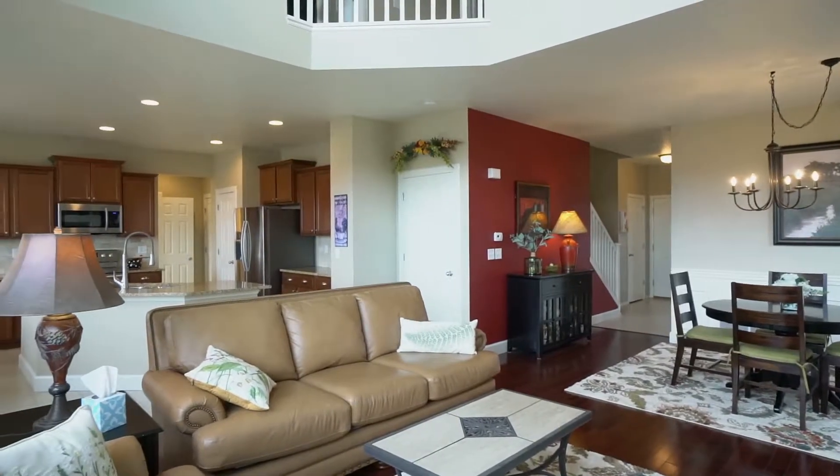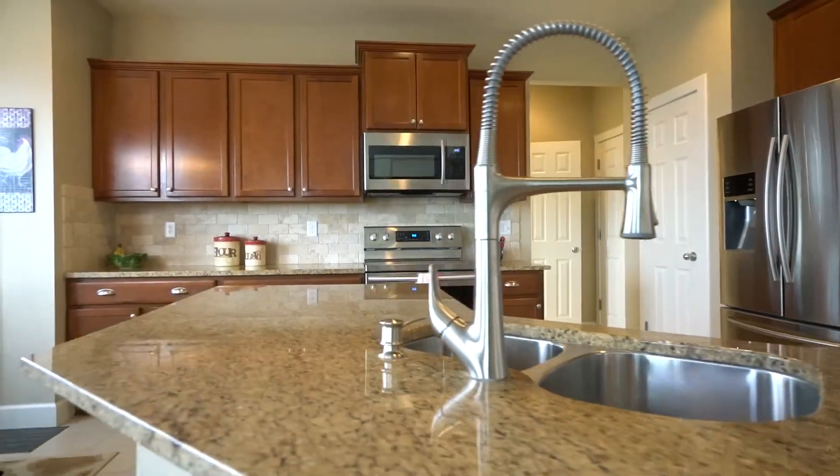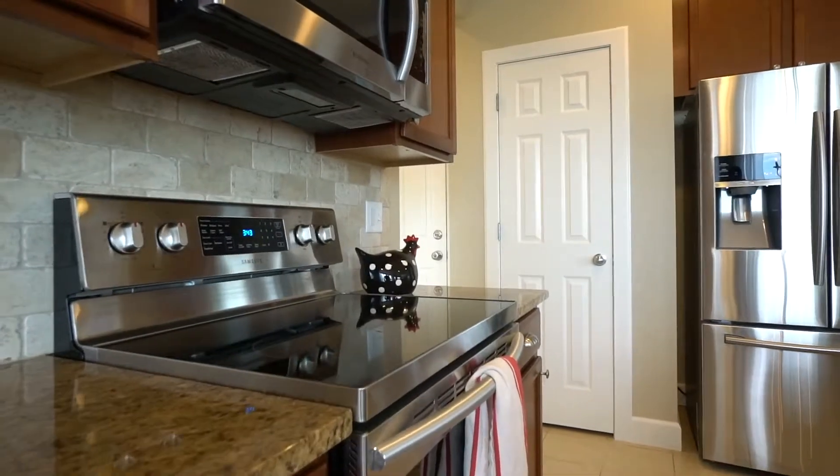It features an open-concept kitchen complete with granite countertops, upper-end cabinets, and brand new stainless steel appliances throughout.